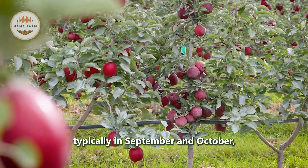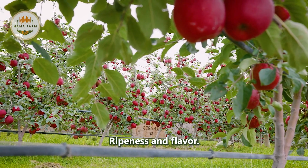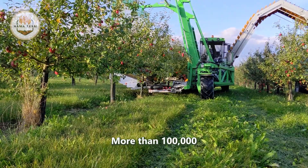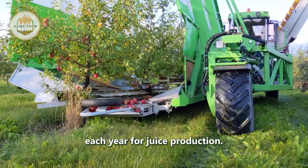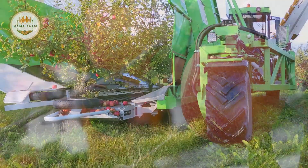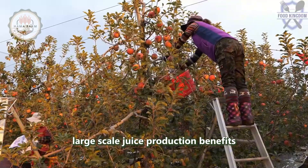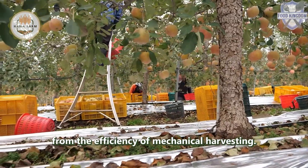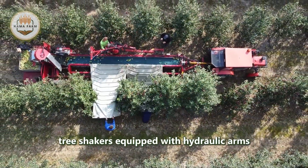Production begins in early autumn, typically in September and October, when the apples are at their peak ripeness and flavor. More than 100,000 tons of apples are harvested from local farms each year for juice production. While many table apples are still picked by hand, large-scale juice production benefits from the efficiency of mechanical harvesting.